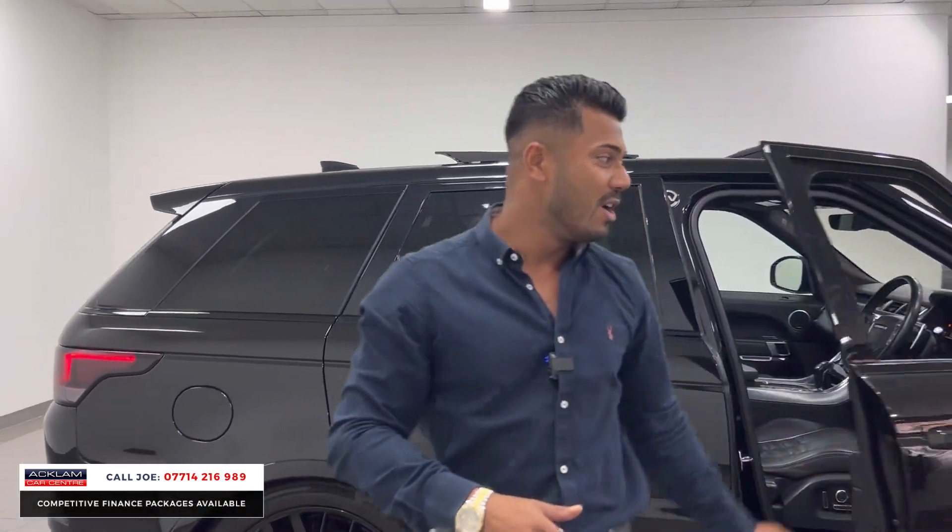It's priced absolutely bang on. This is going live today in the next couple of hours and it probably won't make it past the weekend — because of the way it looks, the way it drives, the way it sounds. 550 brake horsepower in Santorini Black, which is a metallic black, with full black styling.